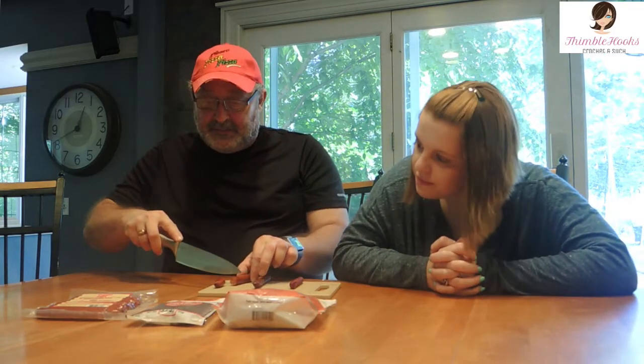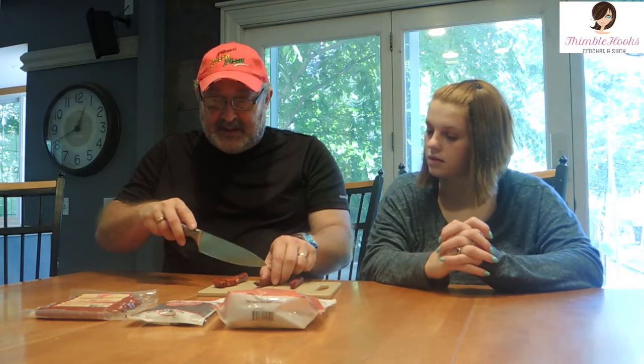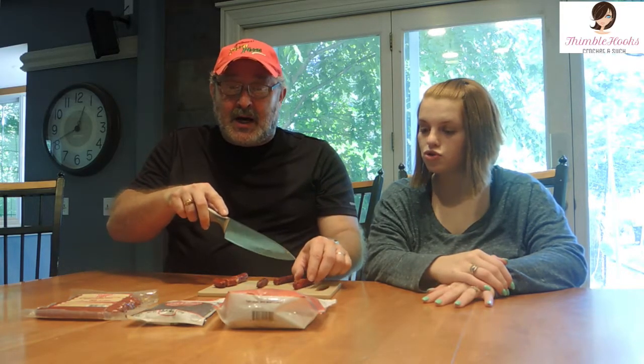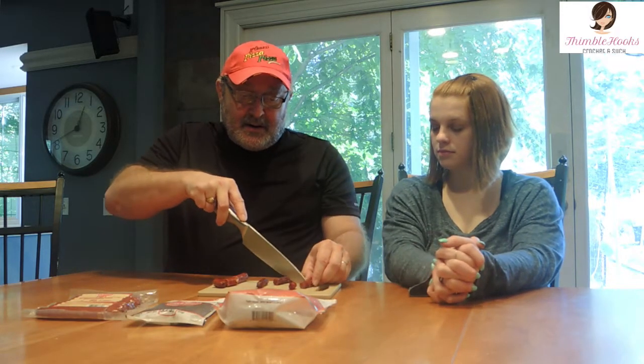Three things we're gonna try tonight — all generally called shorties in the world of beefy sticks. First, Clements hot snack sticks. Second, Bridgeford smokehouse sausage sticks, the hot and spicy recipe. And third, Duke's hot and spicy smoked shorty sausages. They're open and ready to go, so let's cut some pieces off.